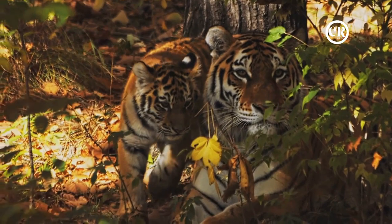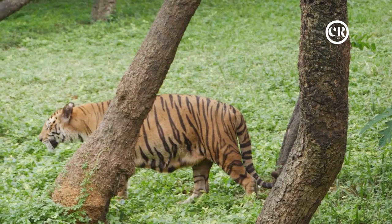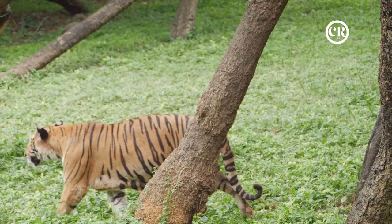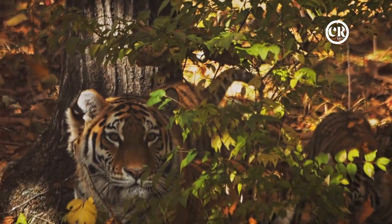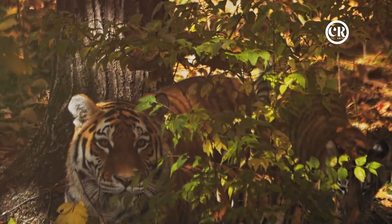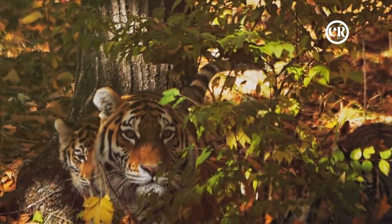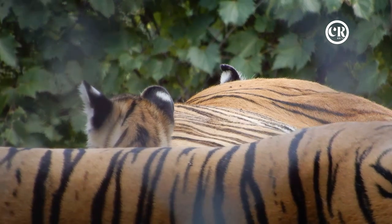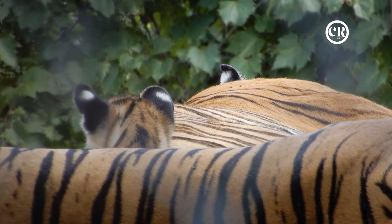Over the next few weeks, the cubs undergo a rapid transformation. Their eyes open after about six to twelve days, introducing them to the world they're destined to rule. These early days are challenging — the cubs are wholly dependent on their mother for nourishment and protection. They begin to venture out of the den after about two months, learning to walk, play, and practice their predatory skills. By six months, they are already formidable — stronger, more agile, their instincts honed.